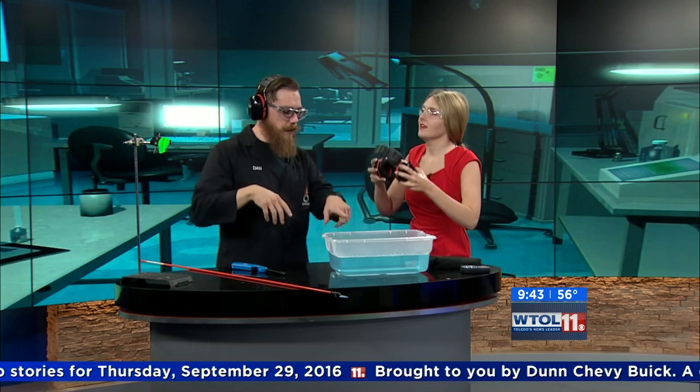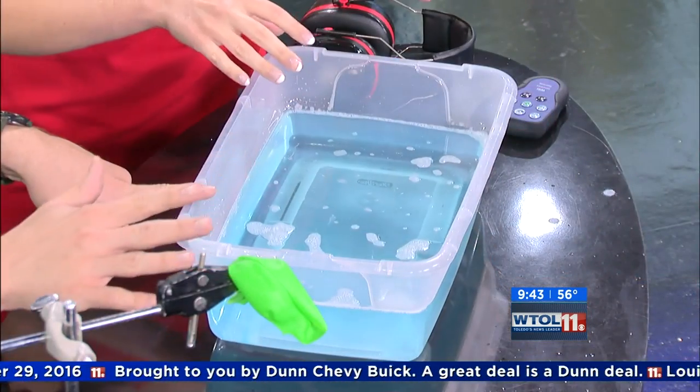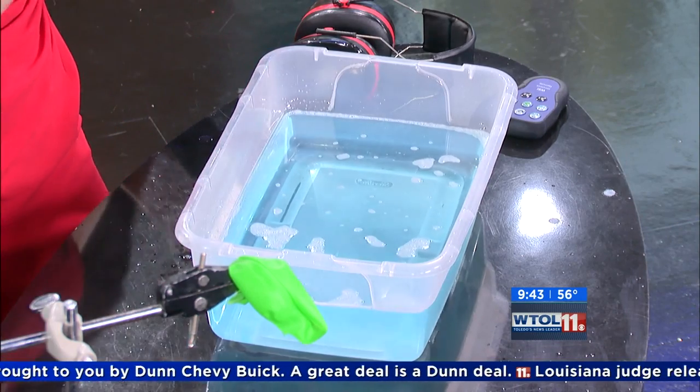Oh my gosh, that was insane! I could feel it — you can actually feel like a shock wave in your chest. That's because we are detonating that hydrogen and oxygen gas and it's creating a shock wave that goes faster than the speed of sound. If you look in our bucket, there are no bubbles left — that shock wave annihilated all of them. That was so amazing.